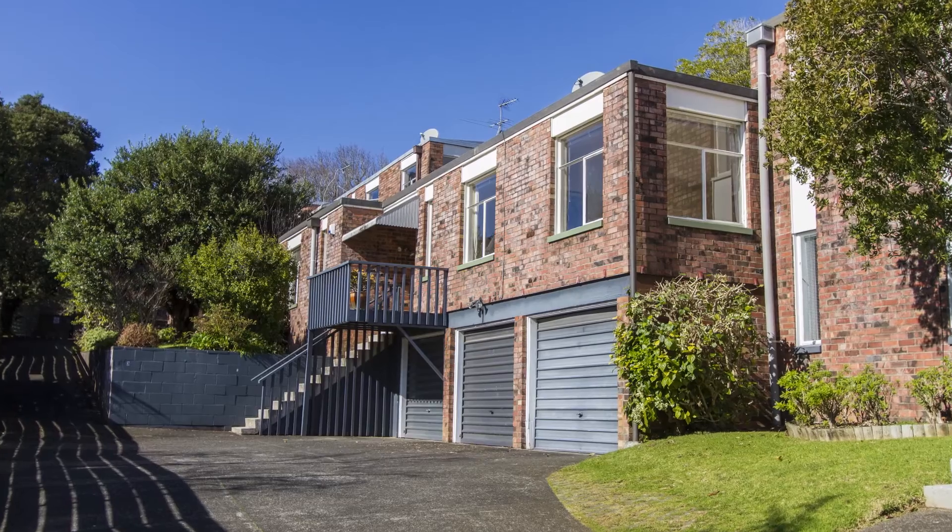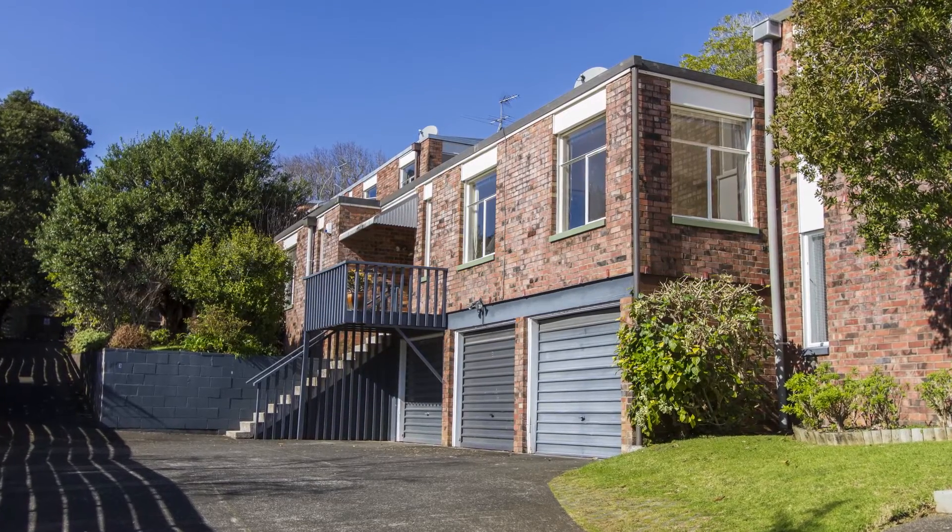Welcome to number three, 166 St Andrews Road in Epsom. This is a top street, a top location with top school zones. Come on in, let's have a look through.